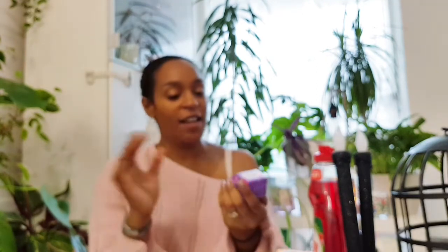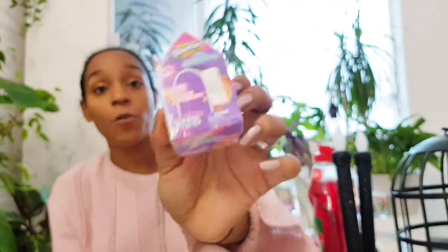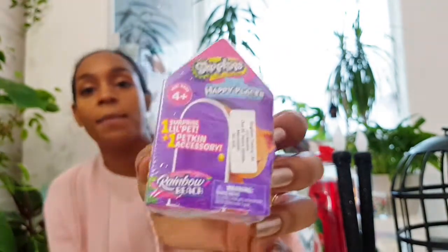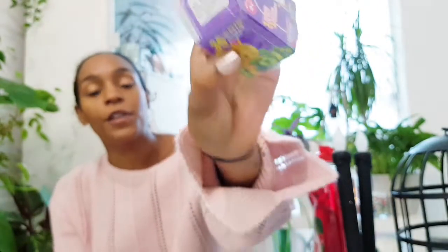I bought the kids a bunch of these — they're the Shopkins Pet Happy Places Rainbow Beach sets. They come with like a table, a chair, and a little pet, all sorts of cool stuff. They're a pound at One Below and the kids absolutely love blind boxes and blind bags. I kept one back to show you but I bought about eight altogether — I made it an even number.